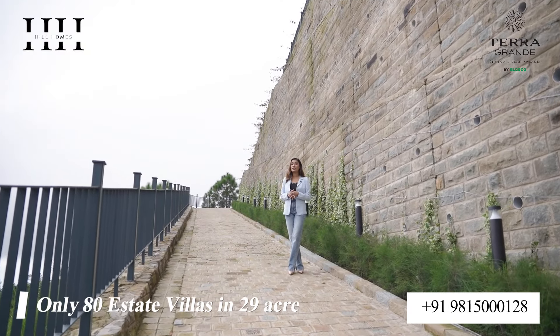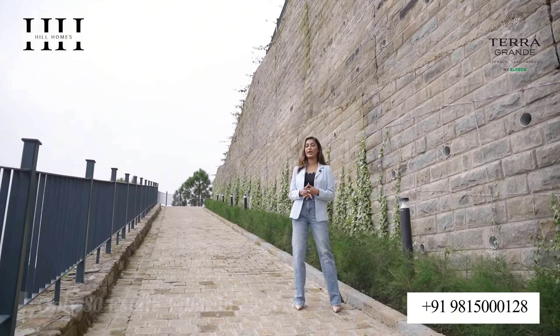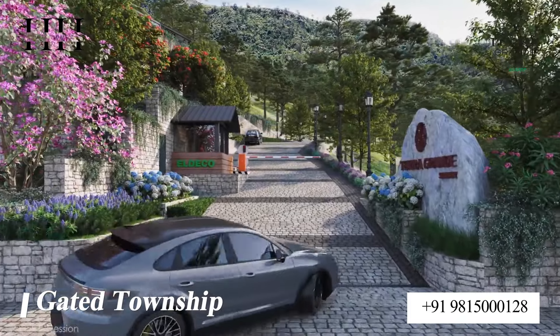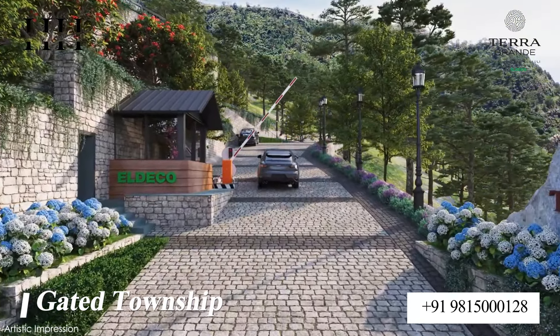With only 3 villas per acre of land, Terra Grande ensures luxurious, spacious living along with privacy for each and every resident. Along with all these amenities, we also ensure the safety and security of our residents, which comes along with a gated community.